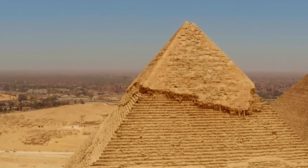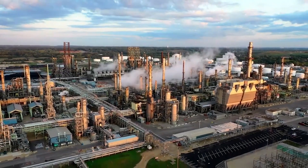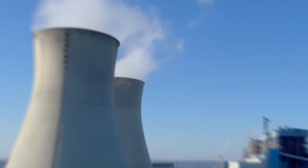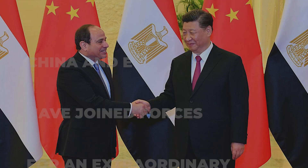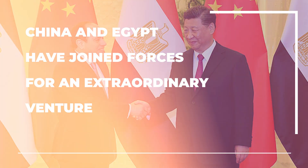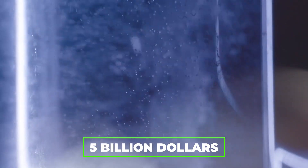Can you imagine the incredible possibilities if Egypt took the lead globally in producing environmentally friendly hydrogen with its plentiful renewable energy resources and prime location? That remarkable idea just took a big step closer to becoming a reality. China and Egypt have joined forces for an extraordinary venture: the creation of a massive green hydrogen facility in Egypt, worth a mind-boggling $5 billion.